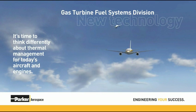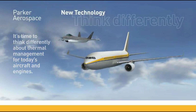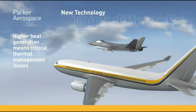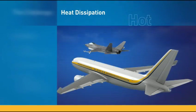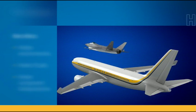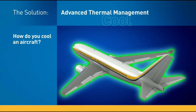It's time to think differently about thermal management for today's aircraft and engines. The advent of more electric aircraft, the growing use of composites for construction, and the higher demands on engines for thrust and power generation are resulting in hotter environments, hotter fluids, and hotter component temperatures, making thermal management for military and commercial aircraft increasingly critical. So how do you cool an aircraft that generates thousands of BTUs a minute?